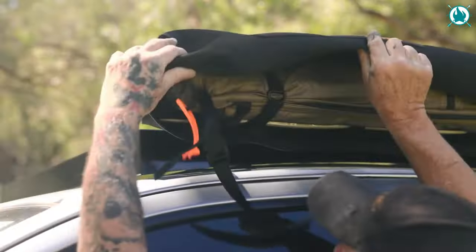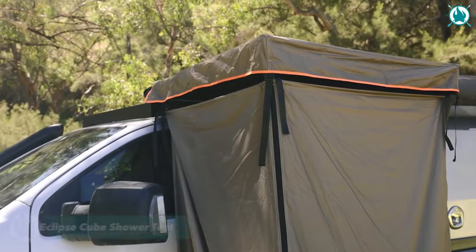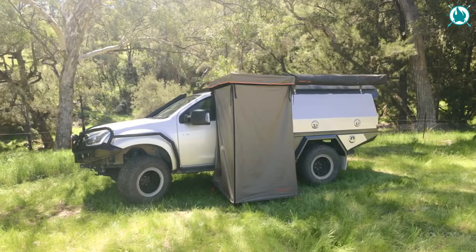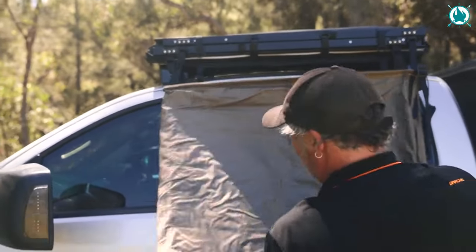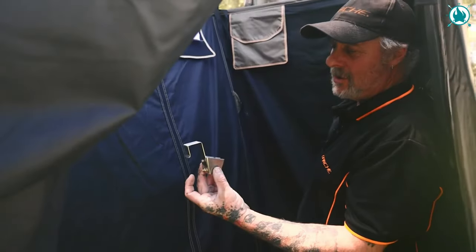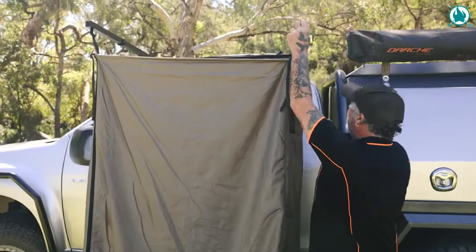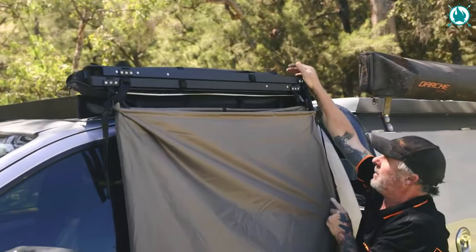The days of cheap, flimsy pop-up shower tents are gone. The Eclipse Cube is the ideal tool to help you become camp-tourer ready. This roof rack tent offers an instant personal space for camping or road trips, ideal for showering, changing, or just setting up a mini-restroom. Crafted from durable polyester with a discreet black privacy coating, it is tailor-made for the ultimate seclusion.